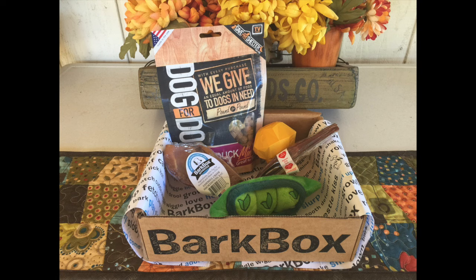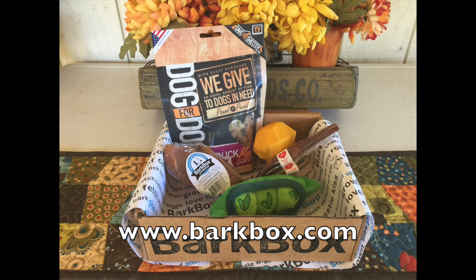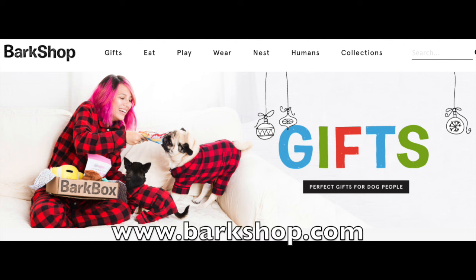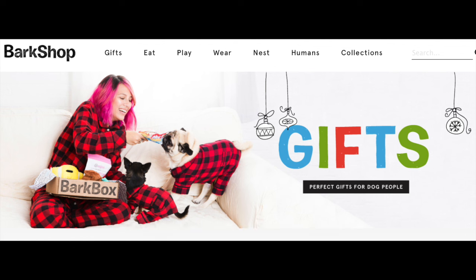Well if you don't already have a subscription to Bark Box you should. Just go to BarkBox.com and order yourself one. Or you can go to BarkShop.com and order a perfect Christmas gift for your favorite little fur baby friend.